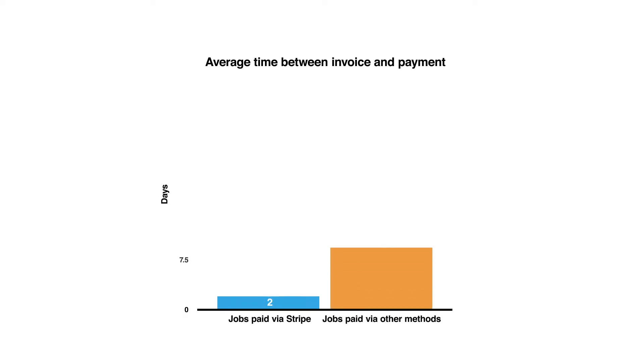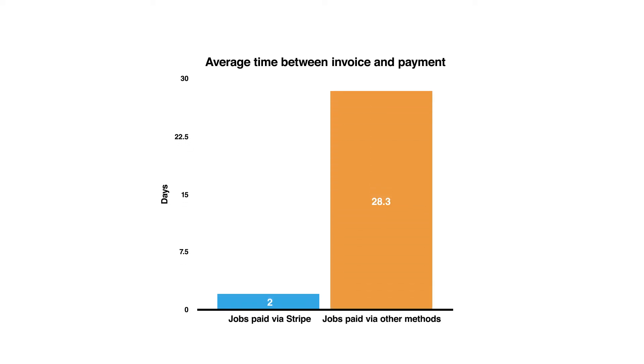You may wonder why you'd pay a transaction fee to accept payments this way when you can ask clients to pay via other means like electronic banking. It comes down to convenience, faster job finalization, and the value of having cash in your business sooner. On average, only two days pass between invoicing and payment when Stripe is used — that's 13 times faster than other payment methods.